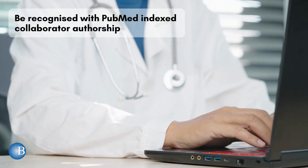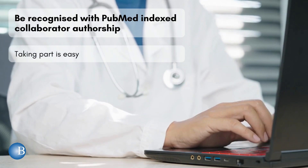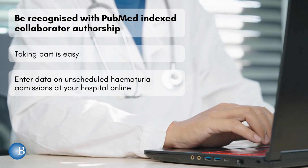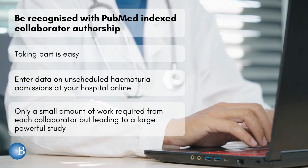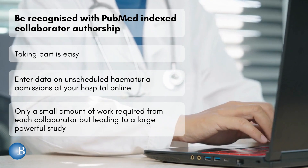You can be recognised with PubMed index collaborator authorship. Taking part is easy — just enter data on unscheduled haematuria admissions at your hospital online. There is only a small amount of work required from each collaborator, leading to a large and powerful study.